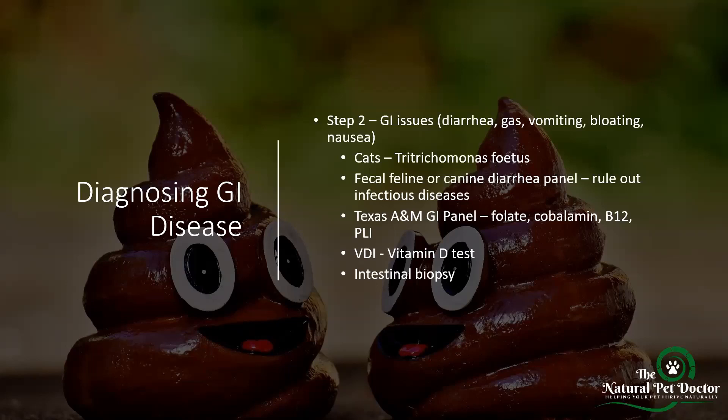Now what if your pet is having chronic GI issues — ongoing diarrhea, gas, vomiting, bloating that isn't getting better? If you have a cat displaying these symptoms, you need to test for Tritrichomonas foetus. This is a separate panel that needs to be specifically requested at the lab, so bring it up to your veterinarian if they haven't mentioned it, because I have diagnosed numerous cats with Tritrichomonas and they don't tend to respond to traditional medications used for normal GI upset.